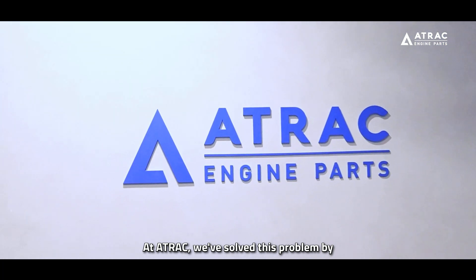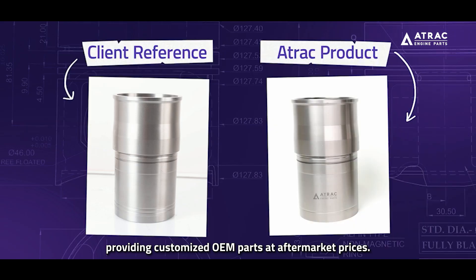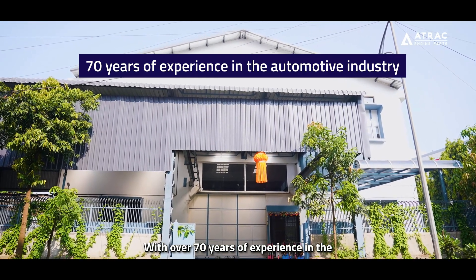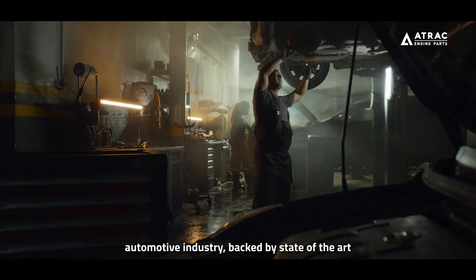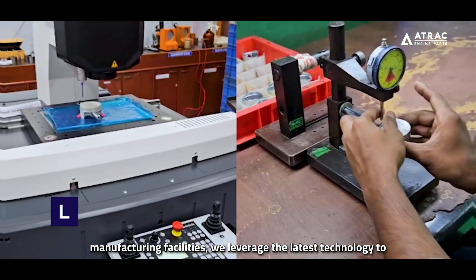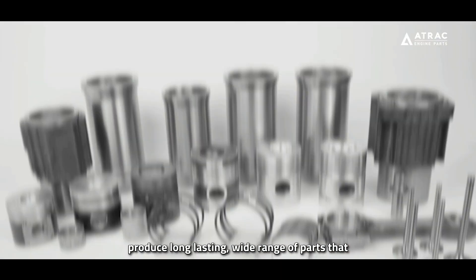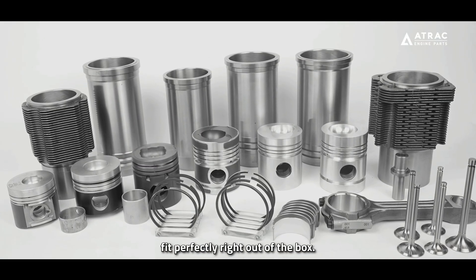At A-Track, we've solved this problem by providing customized OEM parts at aftermarket prices. With over 70 years of experience in the automotive industry, backed by state-of-the-art manufacturing facilities, we leverage the latest technology to produce long-lasting, wide range of parts that fit perfectly right out of the box.